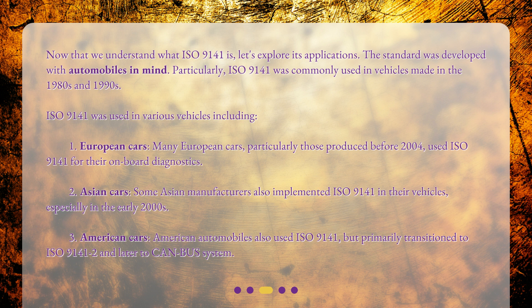ISO 9141 was used in various vehicles, including European cars. Many European cars, particularly those produced before 2004, used ISO 9141 for their onboard diagnostics.